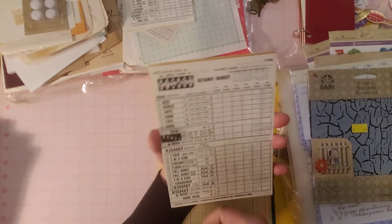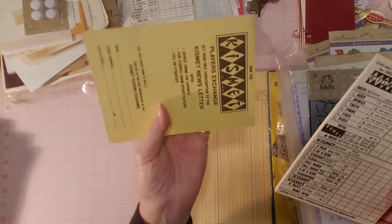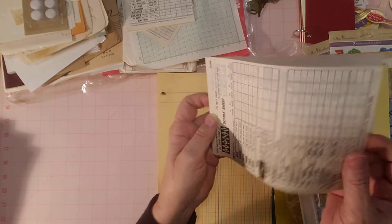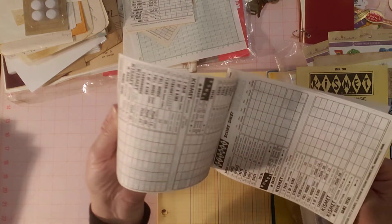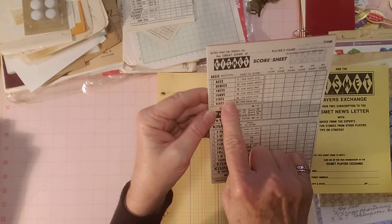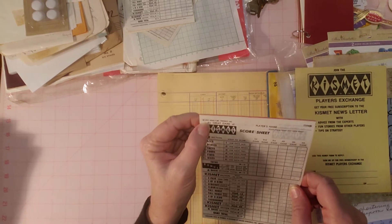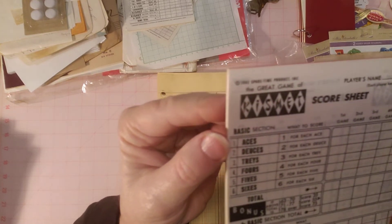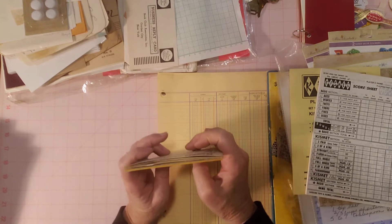I found some score sheets. I'm not sure what game — it says Kismet Players Exchange. I like cool-looking score sheets and game paper. These have all these little squares with aces, deuces, treys, fours, fives, sixes. I tried to find a date — it's either 1985 or 1965. The camera blows it up so you might be able to see it better than me.